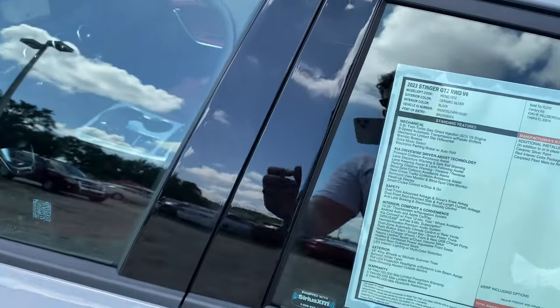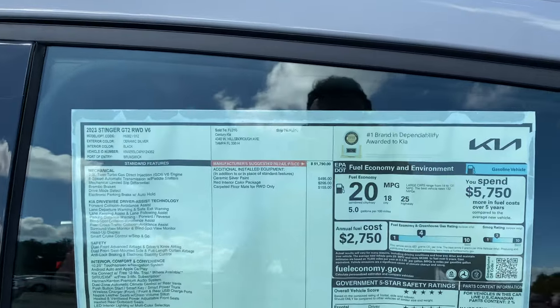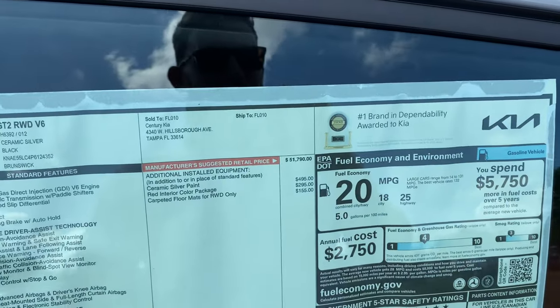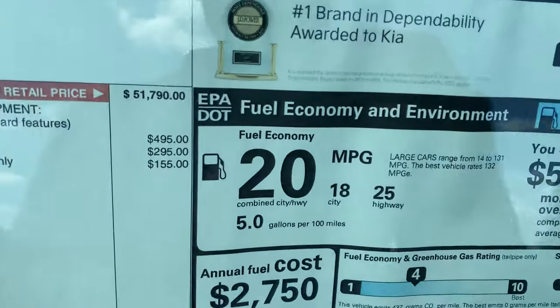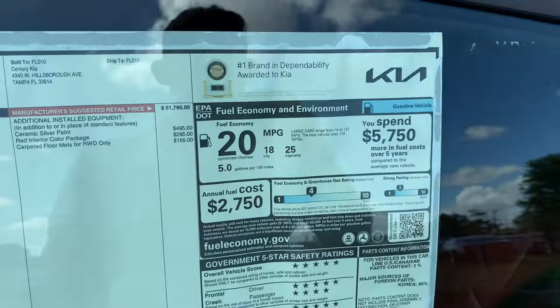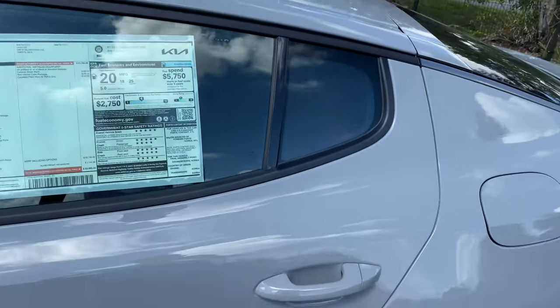It seems expensive, but once you step inside you'll see this vehicle is loaded with just about every feature you can imagine, and zero-to-60 around four and a half seconds is a very impressive performance number. Fuel economy: 20 MPG combined — 18 city, 25 on the highway.